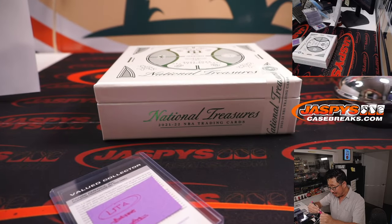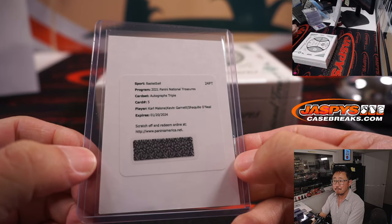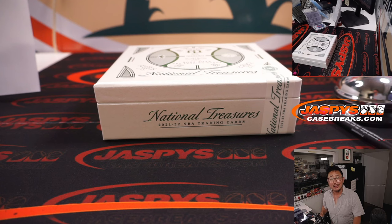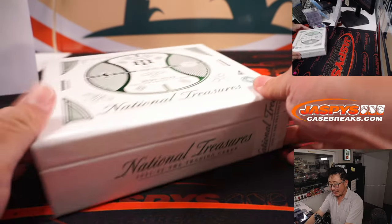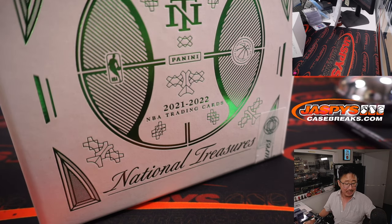I would imagine this has got to do well on the secondary market — those three legends. Minnesota, Nicholas, my apologies. I think Alan was on the other side with the Lakers — sorry guys. But congrats again to Adam. I'm Joe for JaspysCaseBreaks.com. We've got more in the store, so check it out. Thanks for watching everybody — I'll see you next time for the next NT basketball break. Bye bye.